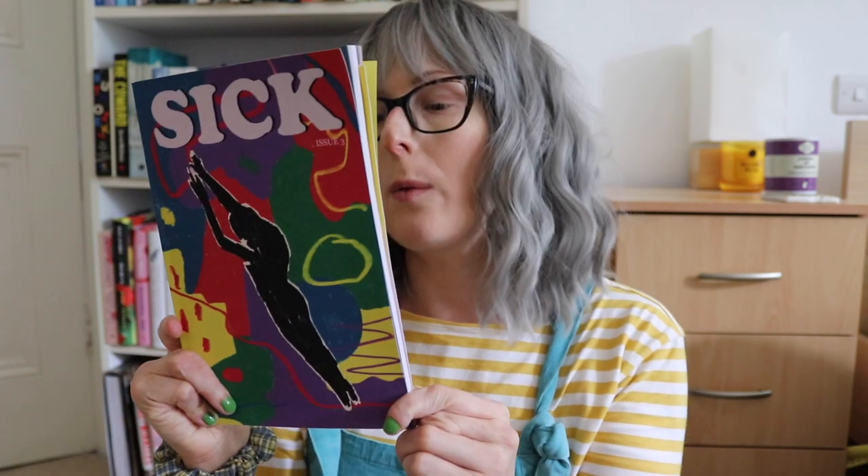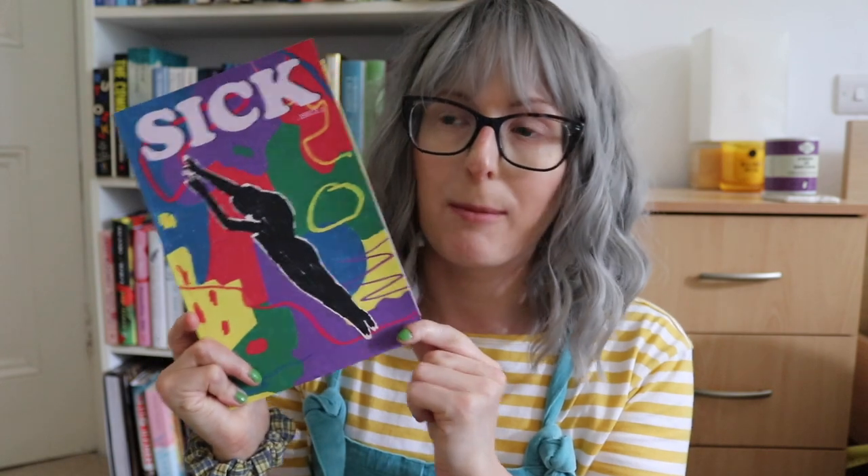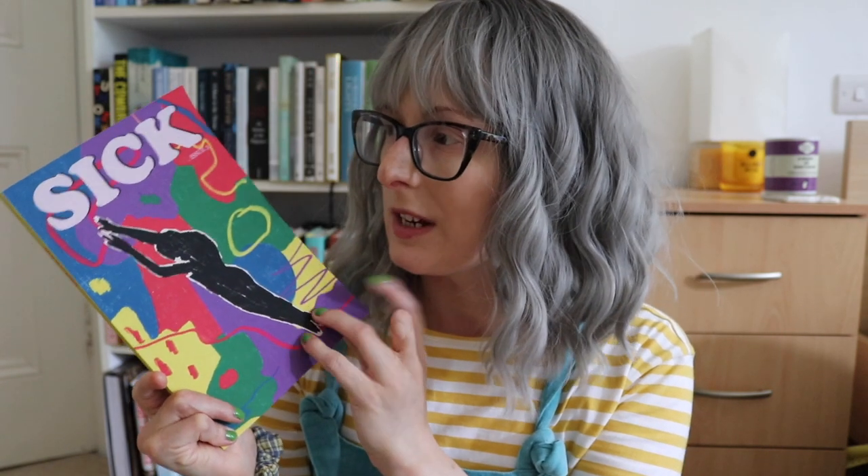We have another literary journal — Sick, issue three — which has just come out or is just about to. This is my contributor copy because I have a new piece of non-fiction in here called 'In My Memory I Am a Fish.' I'll link it in the description below if you're interested in reading it. It is a collection of work by disabled and chronically ill writers.